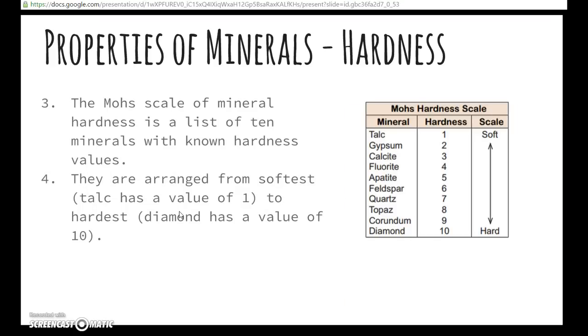We measure the hardness of minerals using the Mohs scale of mineral hardness. It's a list of ten minerals with known hardness values, listed right here. This is the Mohs scale — these are the minerals and this is the hardness.